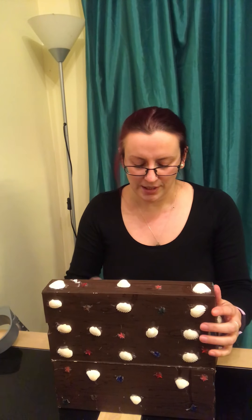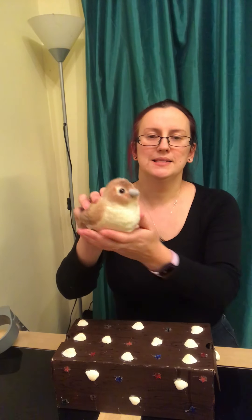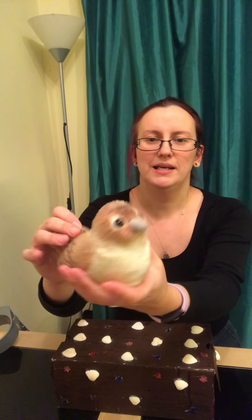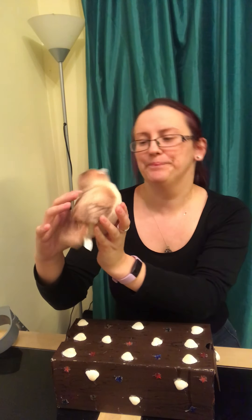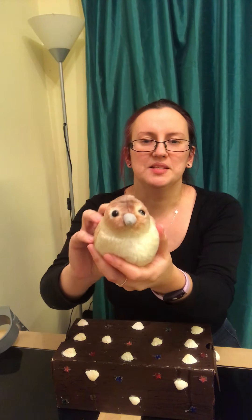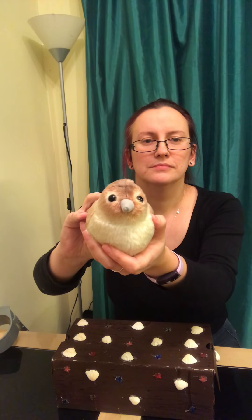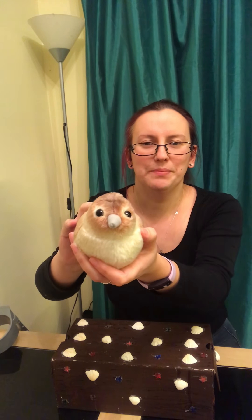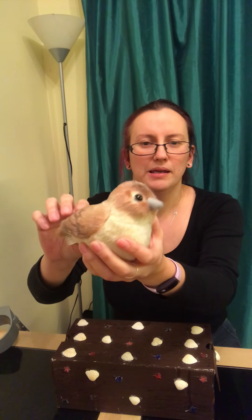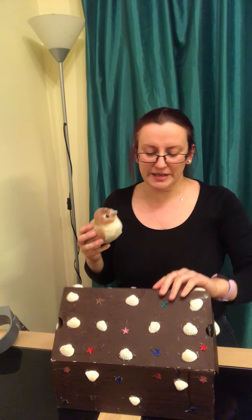Let's have a look at the first thing in our box. This is a little bird. He is a little brown bird and his name is Peep. Hello Peep. Peep makes a lovely song like this. You say hello to Peep. This is Peep. He is a little brown bird. Peep is finished.